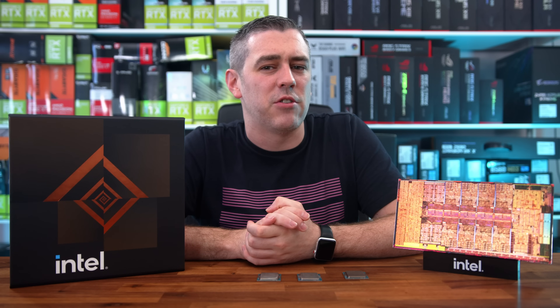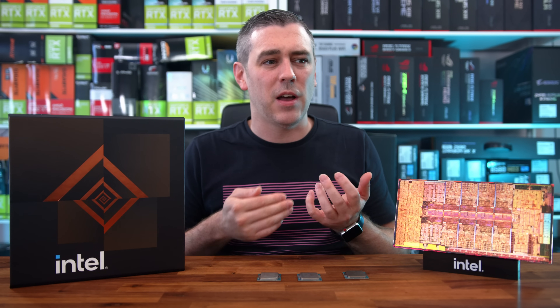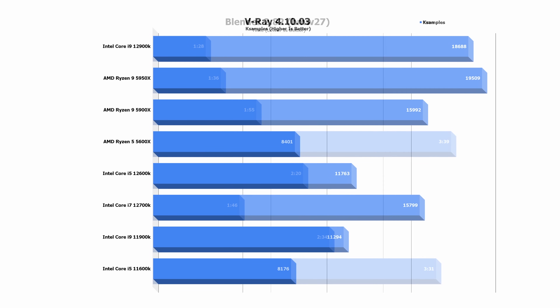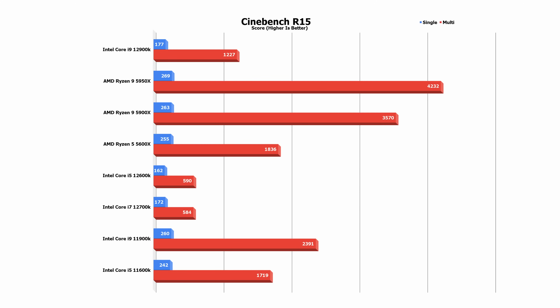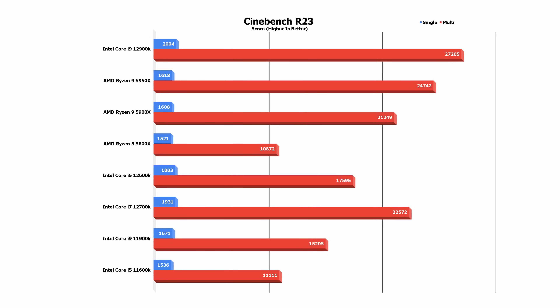When it came to render workloads, it was very interesting, as different software favoured different products. Corona clearly favoured the beastly 5950X, while Blender saw better performance from the 12900K. V-Ray and Handbrake 4K conversion also saw AMD hold the crown, due to its larger amount of equal-sized cores and threads — but this could improve at a later date. Cinebench saw a clear bug on R15 confirmed by Intel, but in R20 and R23 we saw huge gains from the 12900K, 12700K, and even the 12600K compared to the 5600X.